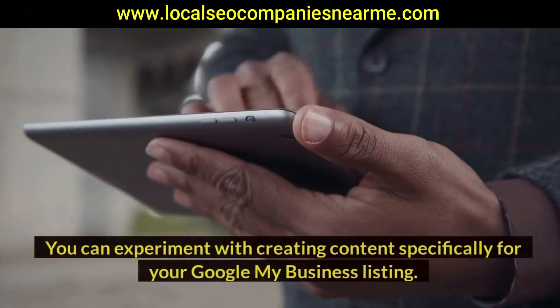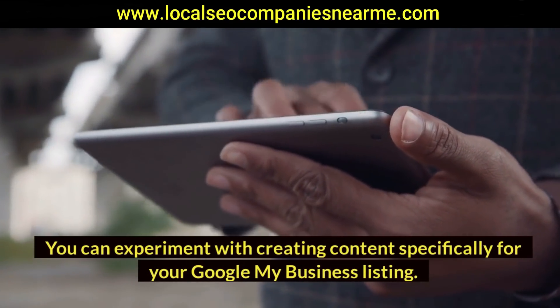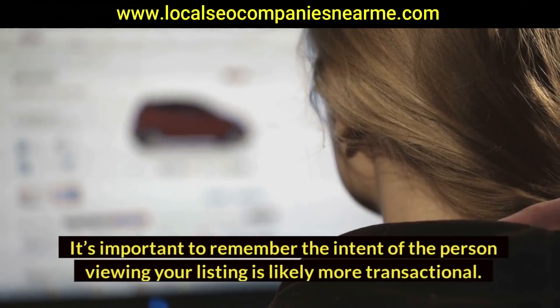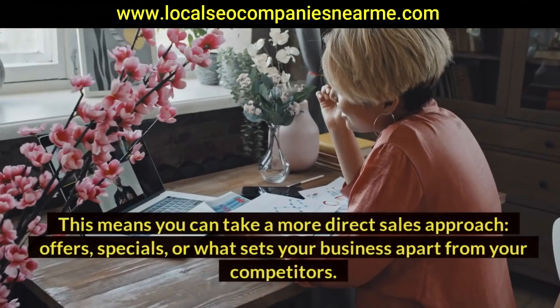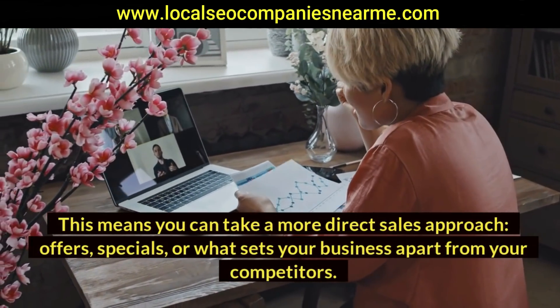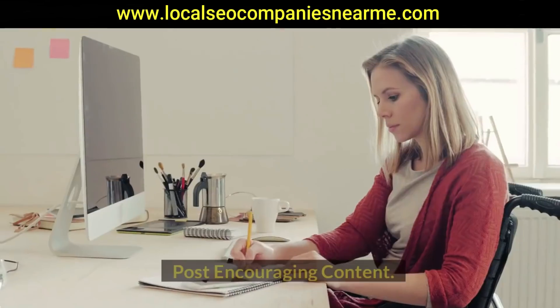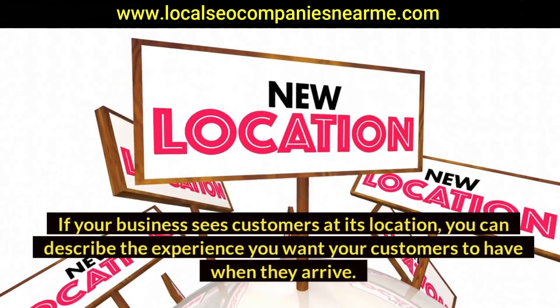Share offers and specials. You can experiment with creating content specifically for your Google My Business listing. It's important to remember the intent of the person viewing your listing is likely more transactional. This means you can take a more direct sales approach — offers, specials, or what sets your business apart from your competitors.